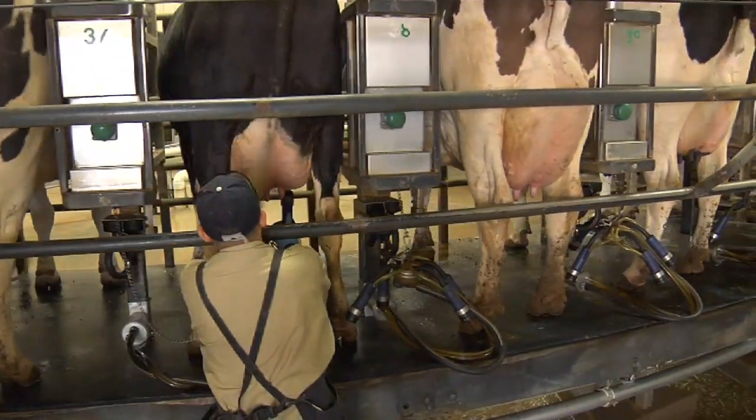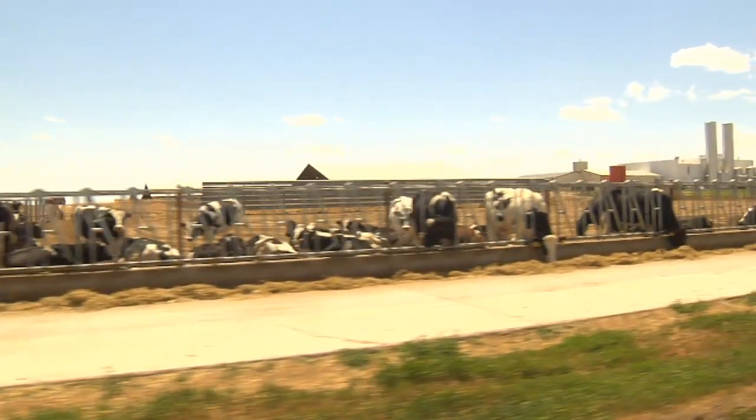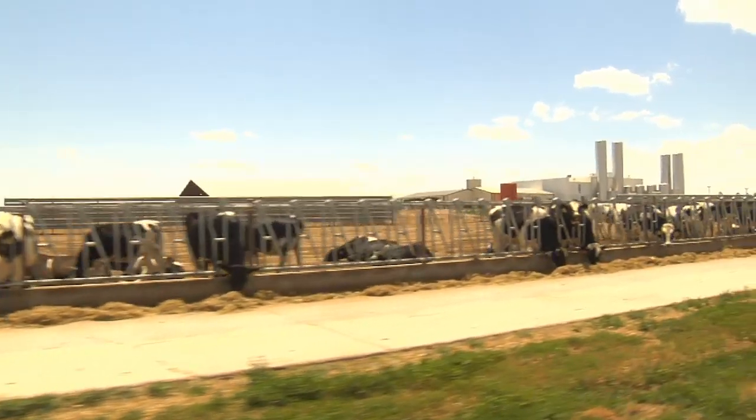One thing leads to another. We started here with 800 cows, then we did the Bird City Dairy, then the Heifer Yard, and then the plant has been the last deal.